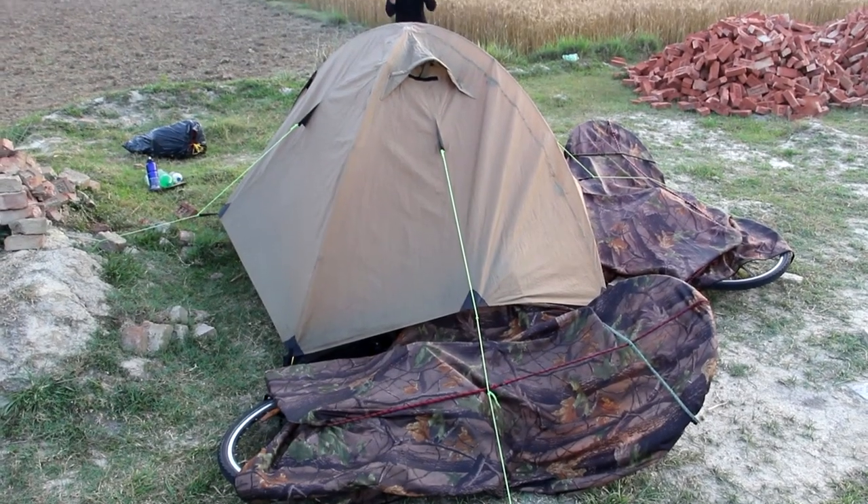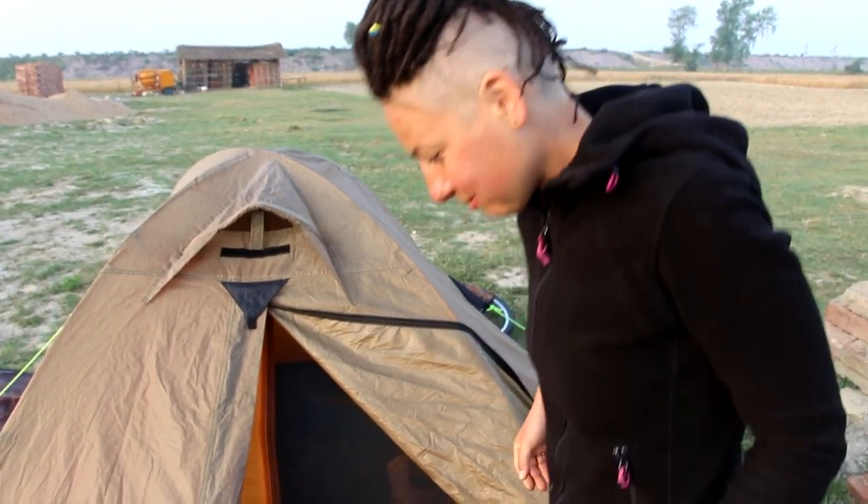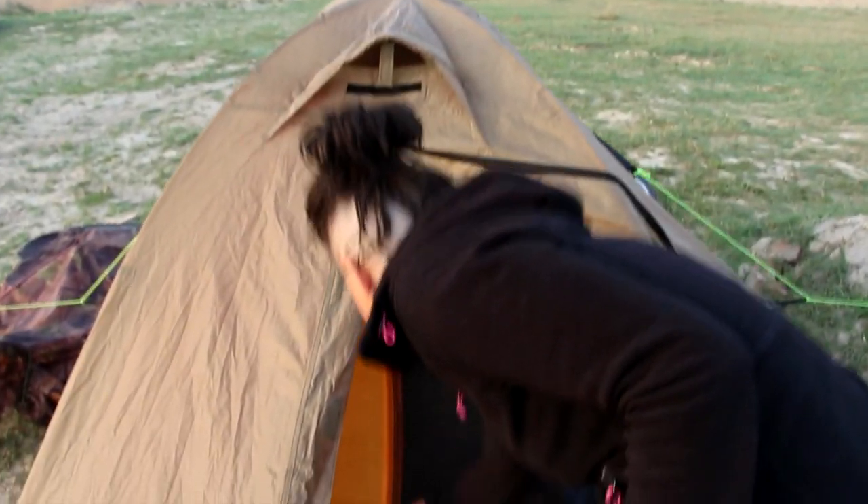While parked by the tent we let our bikes rest, covering them with the bike cover. Let's take a look at what is inside our house — we apologize for the mess, we just woke up and haven't organized it yet.